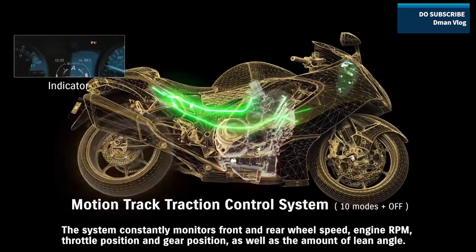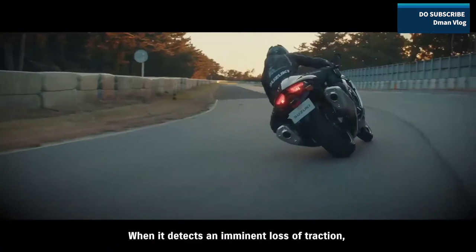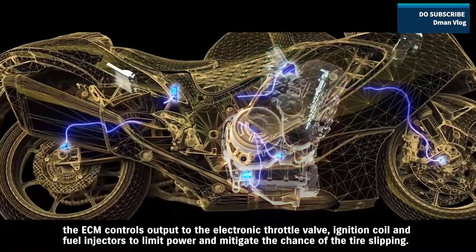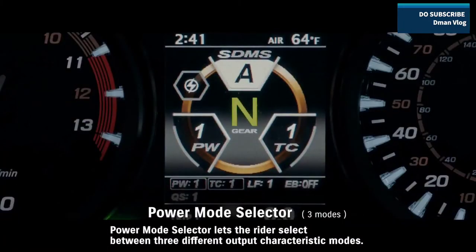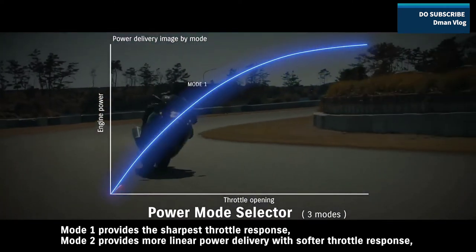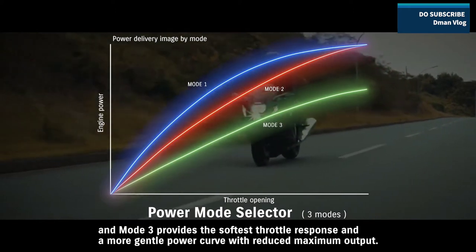The traction control system constantly monitors front and rear wheel speed, engine RPM, throttle position and gear position, as well as the amount of lean angle. When it detects an imminent loss of traction, the ECM controls output to the electronic throttle valve, ignition coil, and fuel injectors to limit power and mitigate the chance of tire slipping. Power Mode Selector lets the rider select between three different output characteristic modes: Mode 1 provides the sharpest throttle response, Mode 2 provides more linear power delivery with softer throttle response, and Mode 3 provides the softest throttle response and a more gentle power curve with reduced maximum output.